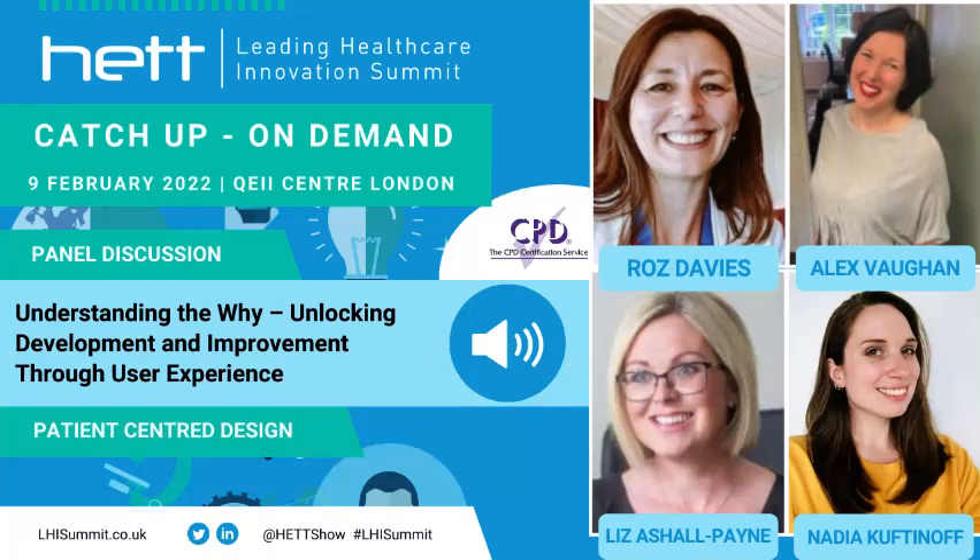Quick question: I understand Nadia, you said not all solutions are digital — but do you have an example of a digital health solution outcome having gone through this process of user-centred design, particularly around patient care or chronic care?